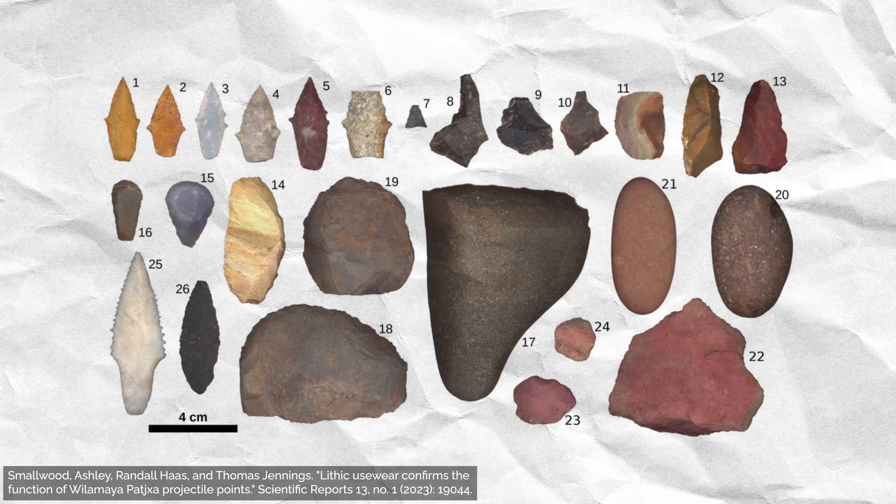To explore this, they took microscopic pictures of the edges of the points. From these images, they were able to deduce what the stone tools were used for based on the wear patterns. This technique is called use-wear analysis. The researchers found that the points buried in the graves were used for hunting animals, as well as cutting and scraping the hides.